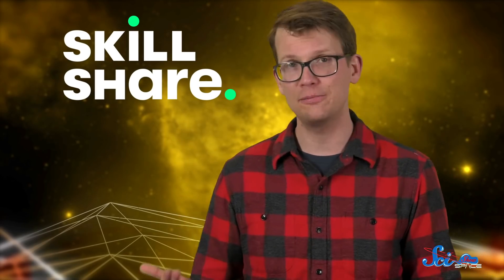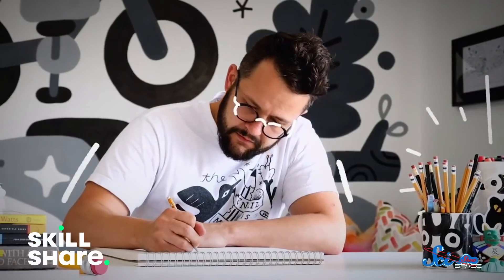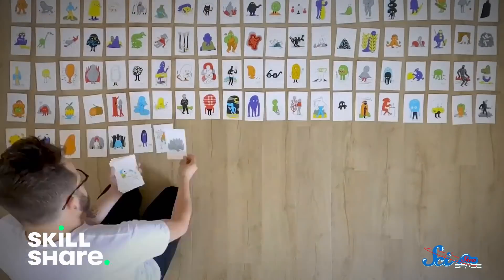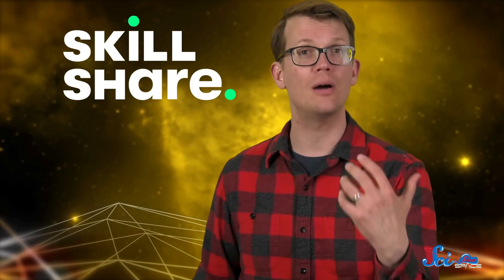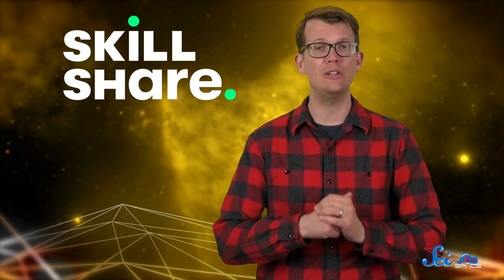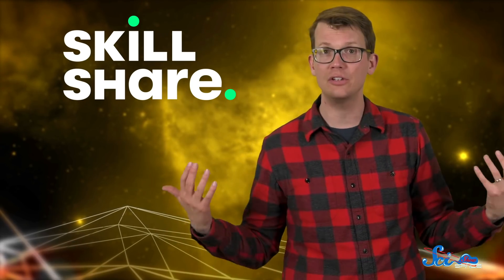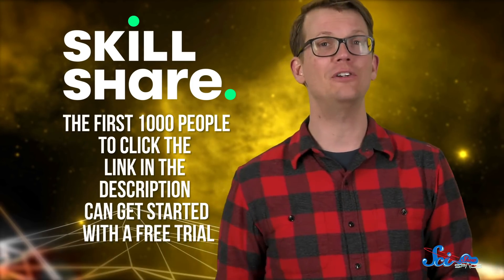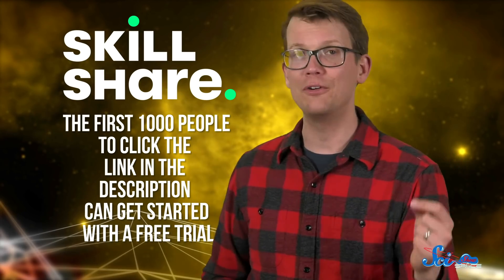Another way to unlock these secrets is by thinking creatively and acquiring new skills from places like Skillshare, today's sponsor. Like with the class 'Find Your Style: Five Exercises to Unlock Your Creative Identity,' taught by Andy Pizza. Skillshare is an online learning community where creative folks come to learn, teach, and grow their skills. They have a super affordable premium membership — just $10 a month — giving you unlimited access. If you're one of the first thousand people to click the link in the description, you can get started with a free trial. Thank you for your support.